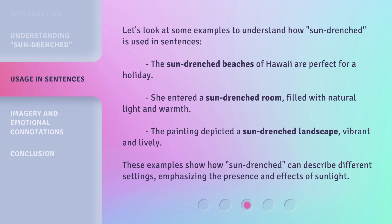These examples show how sun-drenched can describe different settings, emphasizing the presence and effects of sunlight.